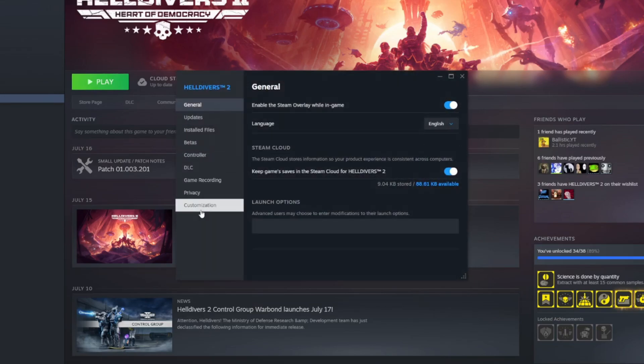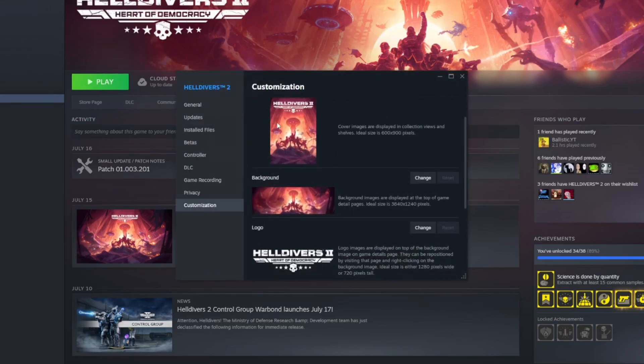Valve just released a new Steam Deck beta client update as well as a beta client update for the Steam desktop app, and it adds a feature that I think could be a very big deal for those of us who like to keep their libraries tidy and sorted. With this update you can now add custom artwork for your games directly from the properties tab on the desktop client.